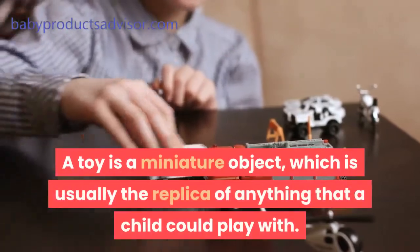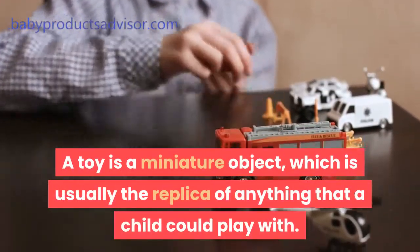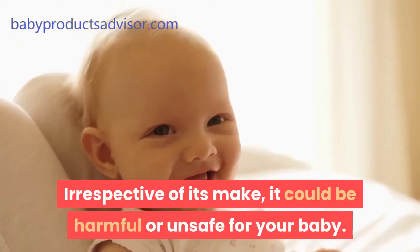A toy is a miniature object, which is usually the replica of anything that a child could play with. It is made of plastic, wool, or foam. Irrespective of its make, it could be harmful or unsafe for your baby.